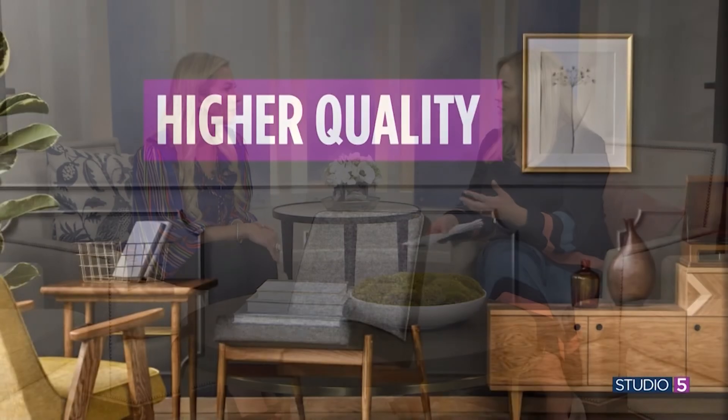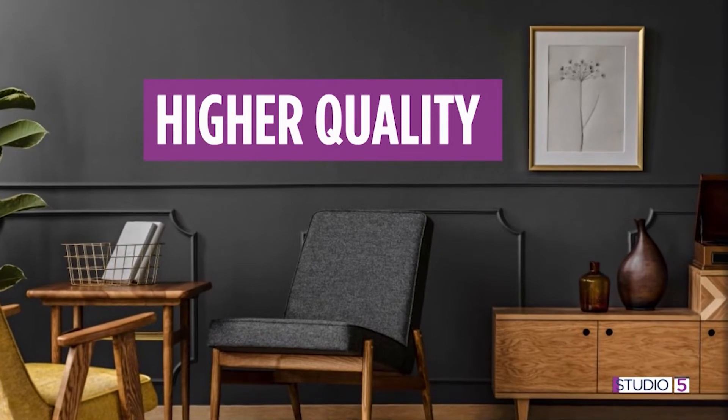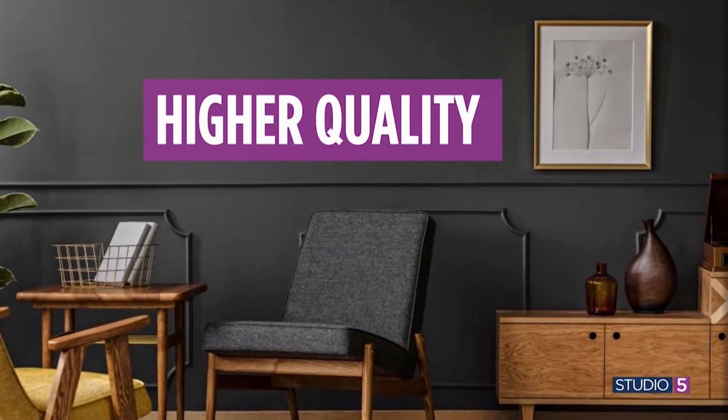Easier access is one benefit for sure. Another benefit is better quality — you can get a higher-end item for a little bit less. In today's market, so much of what we're being pushed is low-end, low-quality furniture that's not made to last. If you can shop vintage and find something with a brand name, that's your key — you know it's high quality, probably at a similar or lower price point than buying new.